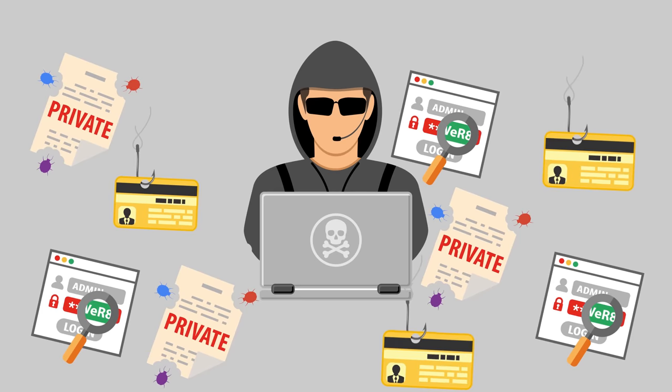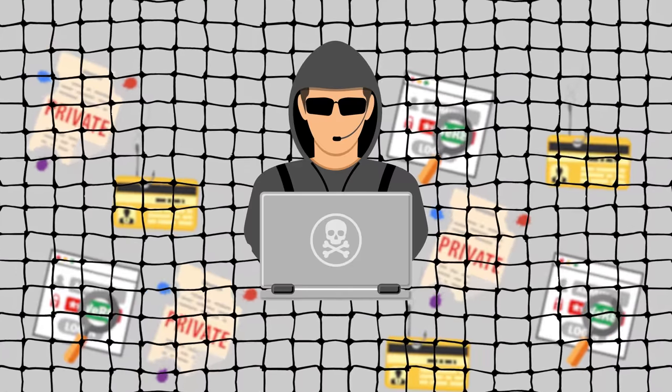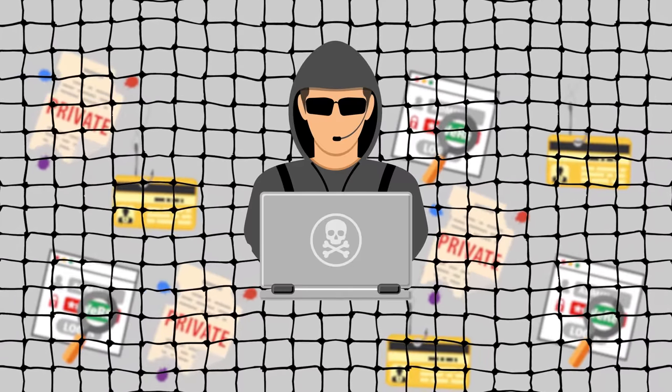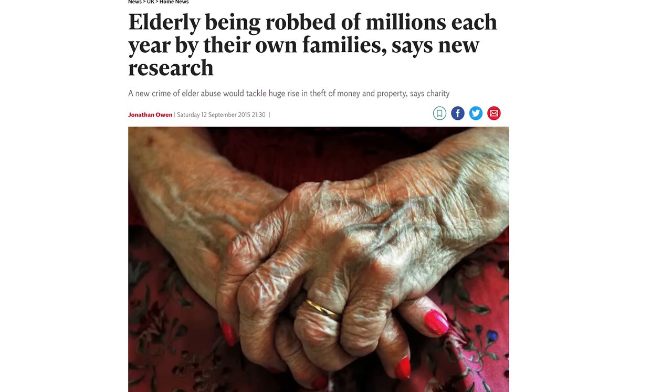Hackers that focus on getting into webcams tend to do it in a more target-specific manner, which makes sense if you think about it. Cyber criminals who are out to steal financial information often try to cast a very wide net and get the account information of as many victims as possible — because money is money no matter who it comes from. But webcam spying is often motivated by a perpetrator's desire to surveil a particular target.